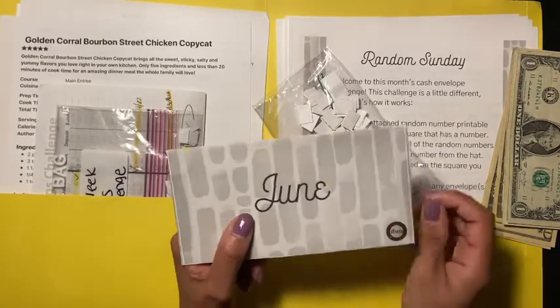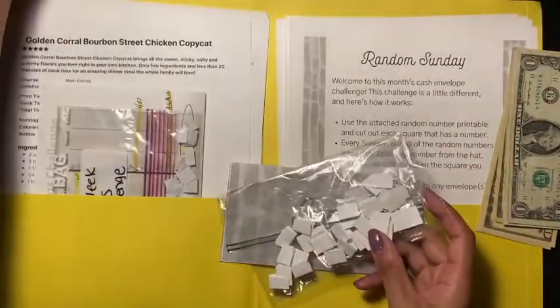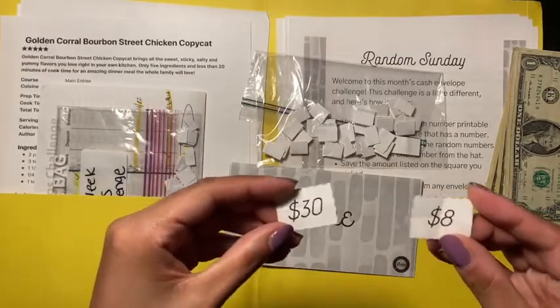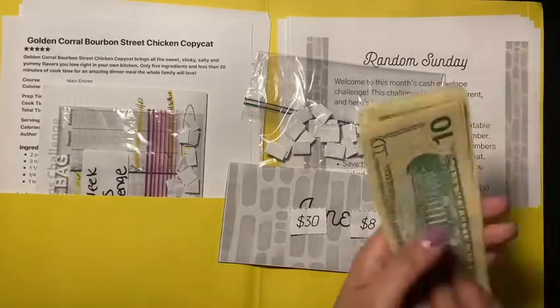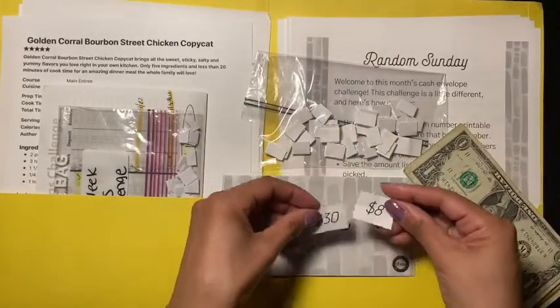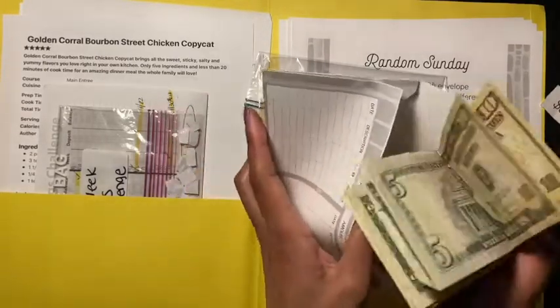Now let's go over to the Budget Mom June challenge. So remember, it's Random Sunday — you cut the numbers up and put them all in here. If you want to make it more challenging, you can pick two numbers. So it's going to be 38 dollars. I have my 38 dollars right here: 10, 20, 30, 35, 36, 37, 38.